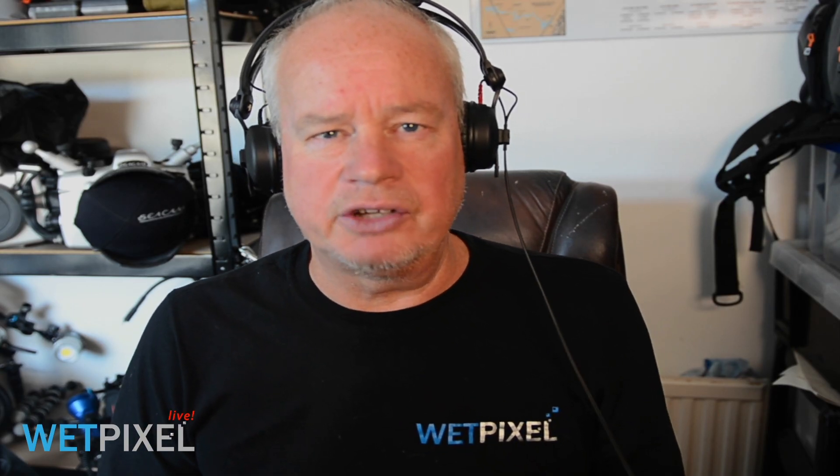Hi, welcome to WebPixel Live. My name is Adam Hanlon, I'm the editor of WebPixel. I'd like to introduce you to Alexeyevich. Hello Alexeyevich. Hi Adam. I can't remember what hello in Russian was. So we're going to talk today about fluorescence, and I'm going to throw the hot potato over to Alex and ask him: what is fluorescence photography?